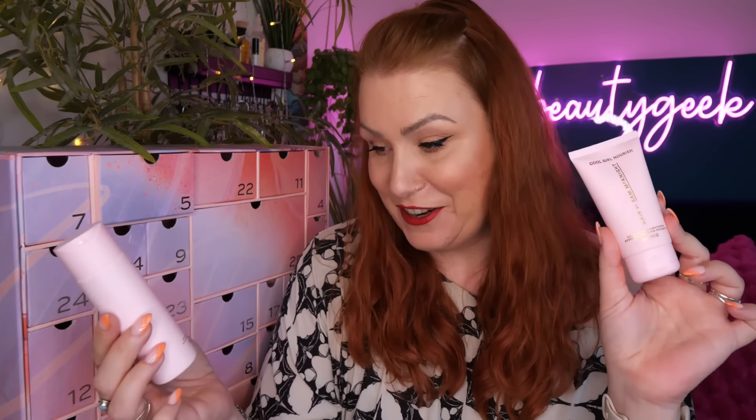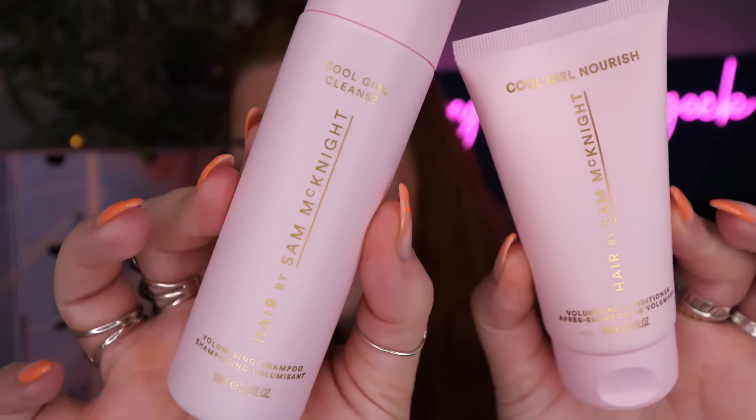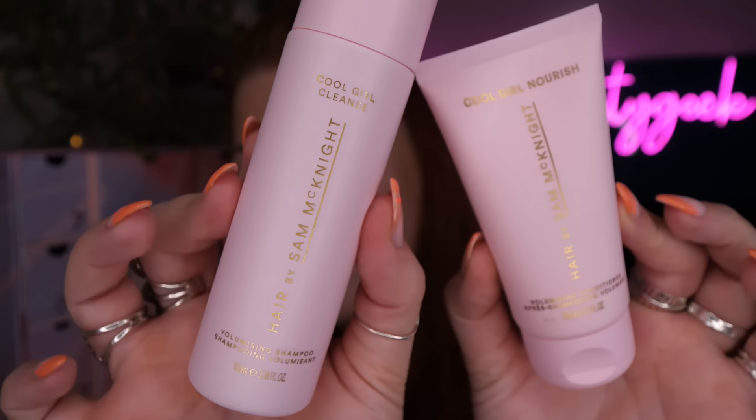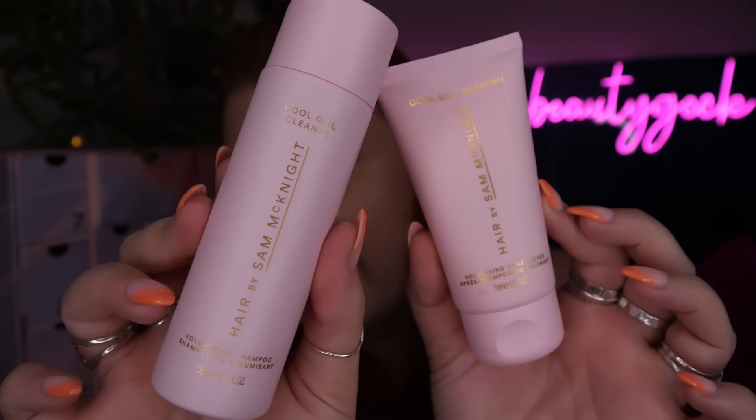Day number five - we've got a duo for your hair by Sam McKnight in little deluxe sizes. It's Cool Girl Cleanse and Cool Girl Nourish - a shampoo and conditioner. The volumizing shampoo is 100ml and conditioner 75ml. Again, something new for me - I could do with some volumizing.